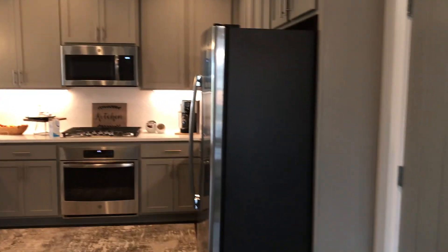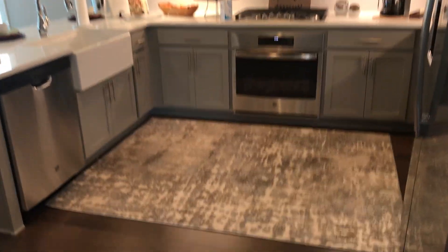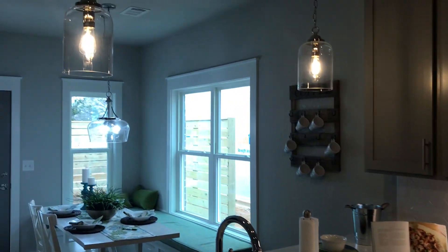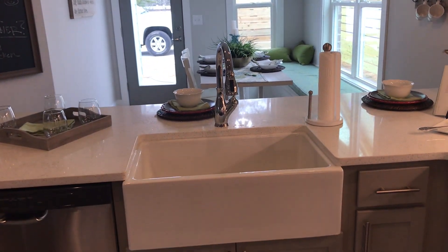Look at this kitchen. I love these doors — simple but elegant. Cabinets with the crown molding at the top, nice 42 inches. Look at the hardwood floors. So nice and calming in here — very peaceful, very tranquil. And there's a farm sink.